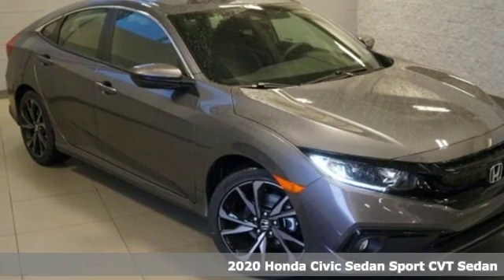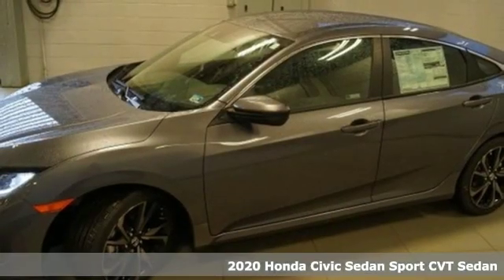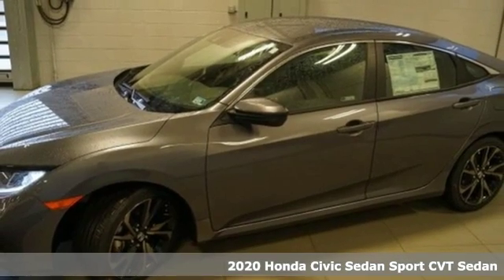Here's a new 2020 Honda Civic Sedan. In a crowded space, stand out as a leader.